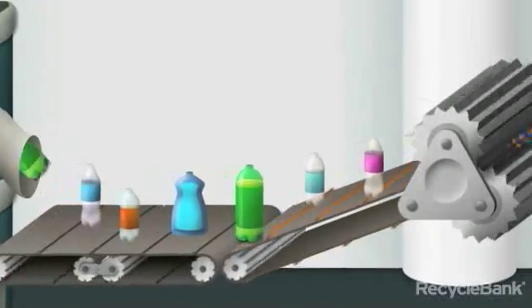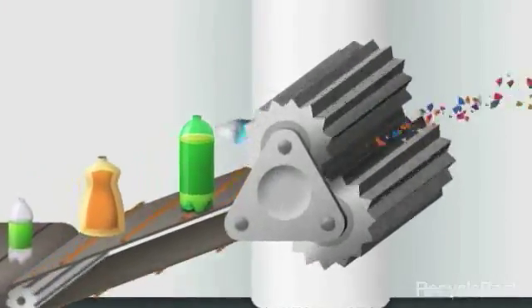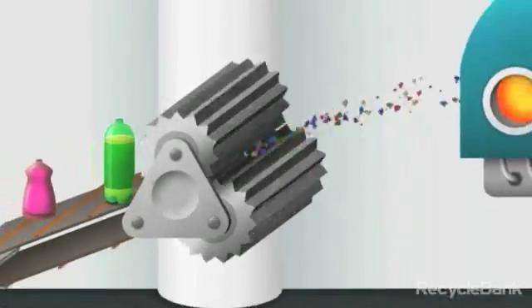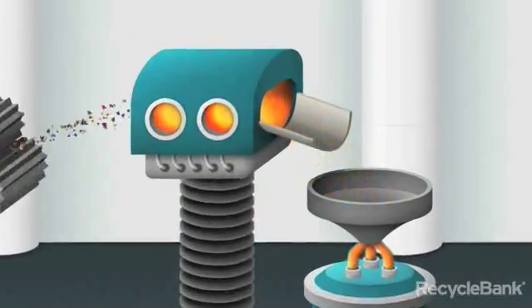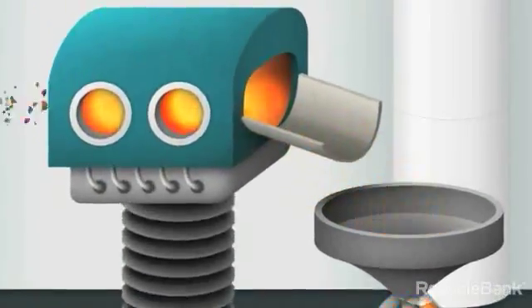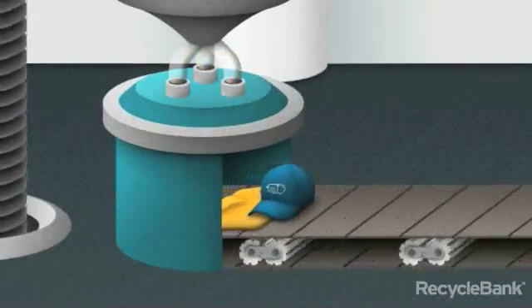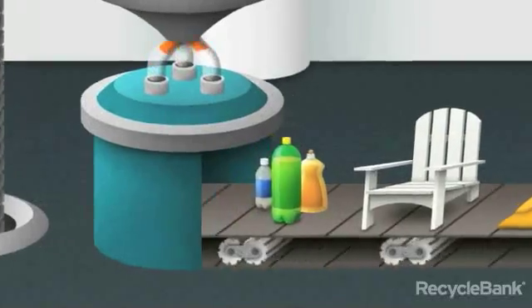Once the plastic has been sorted at the reclaimer, each type is fed into a grinder and churned into plastic flakes. In some cases, the flakes can simply be cleaned and then made into new products. Or, as seen here, the ground-up flakes can be further reprocessed for use. Once they're squeaky clean, they're placed in a furnace, melted, and further broken down to their individual elements. The resulting plastic-polymer mixture can then be reformed into new products, such as t-shirts and baseball caps, plastic lumber for backyard furniture, and soda bottles.